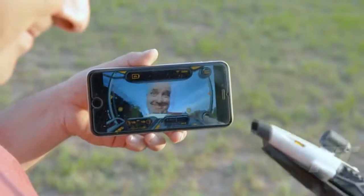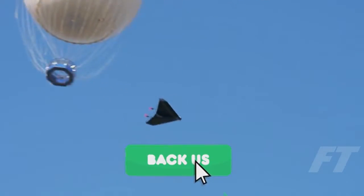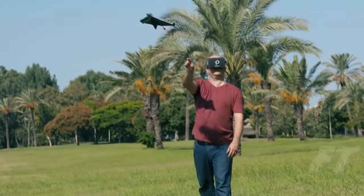Power Up FPV is ready for production. So if you love flying and want to ride a paper airplane, back Power Up FPV and help make what was once magical — unfreakin' believable.